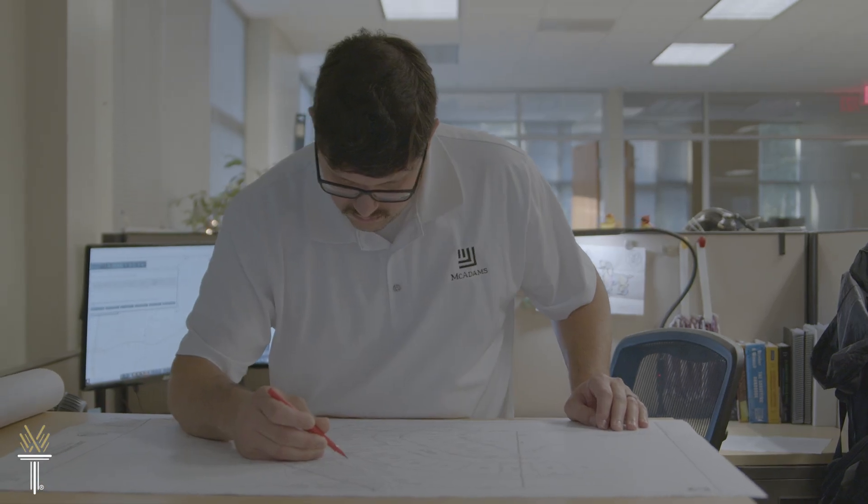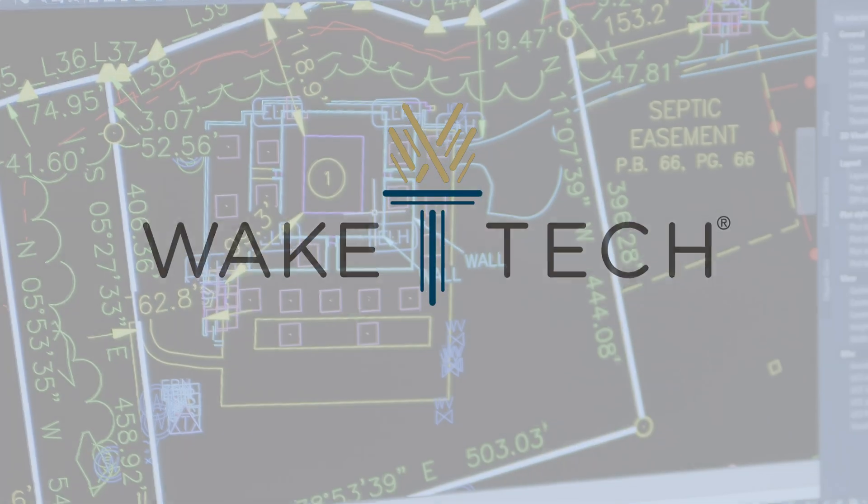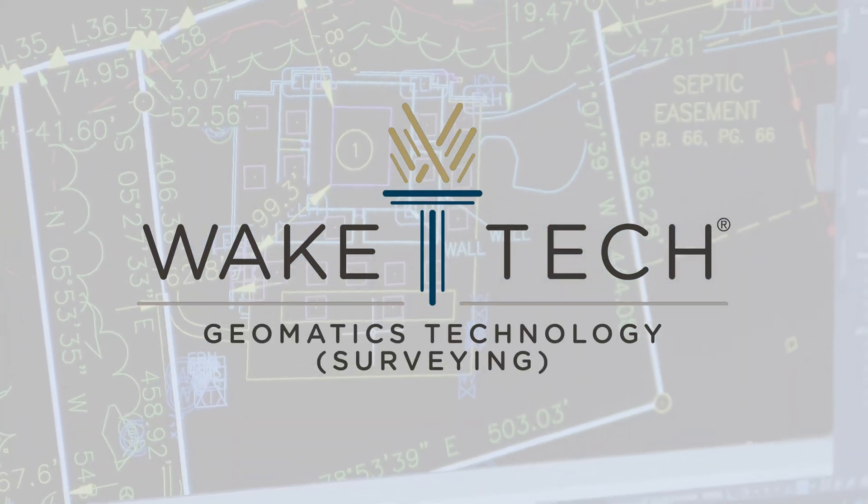You've looked around and decided you'd like to work in construction planning and field mapping. Get started with the Geomatics Technology program at Wake Tech.